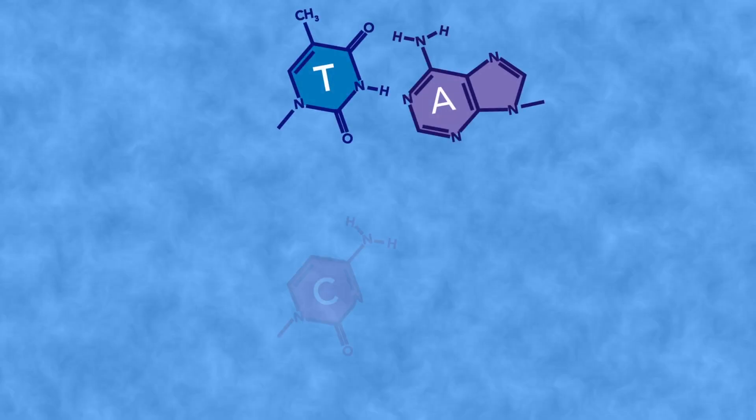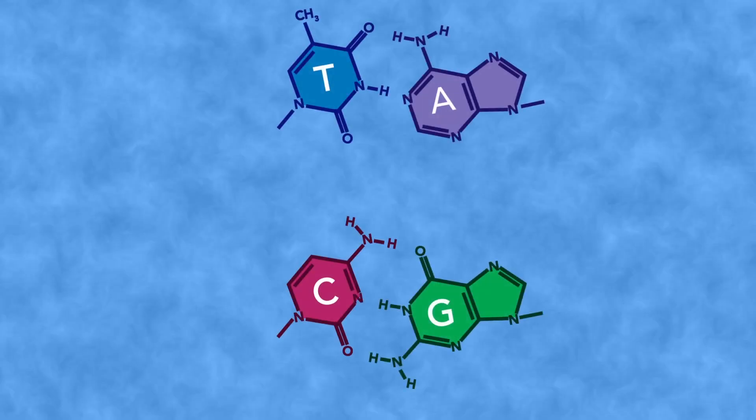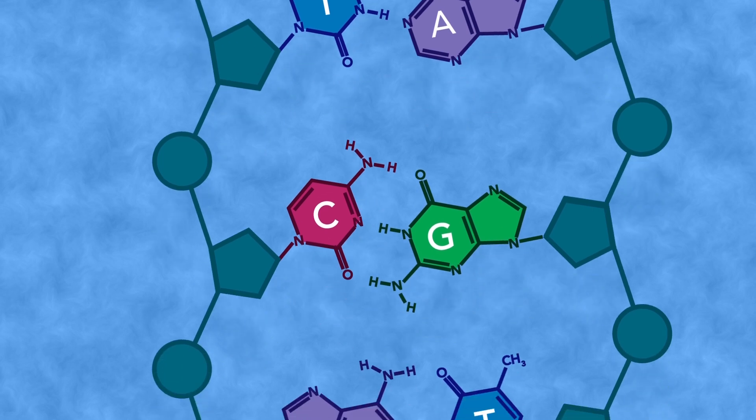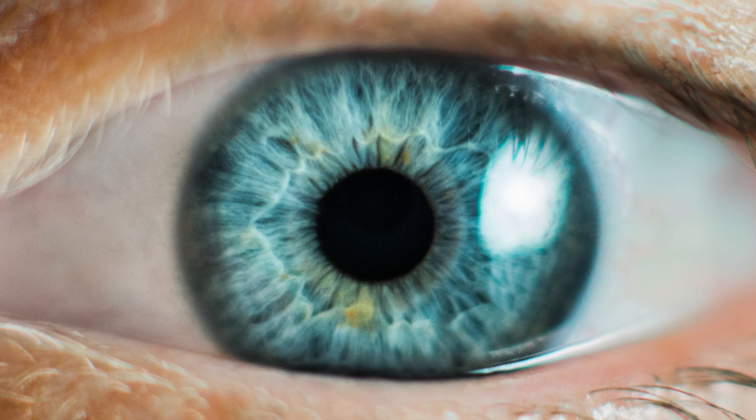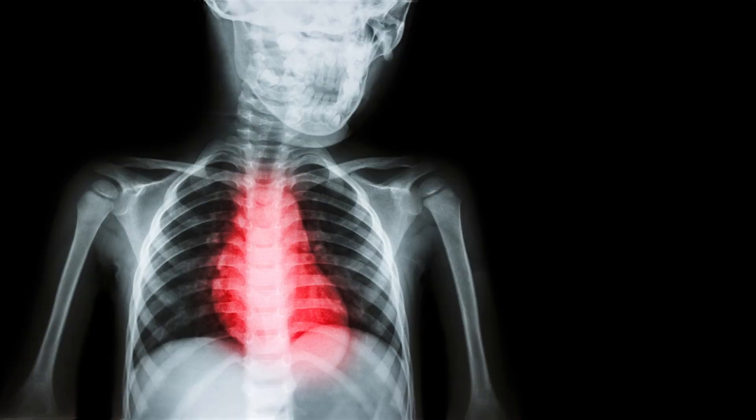A, T, C, and G. This DNA sequence holds the instructions for making an organism. DNA is inside each and every one of us, passed down from parent to child. It can influence the types of foods we like to eat, how we look, and even our predisposition to disease.